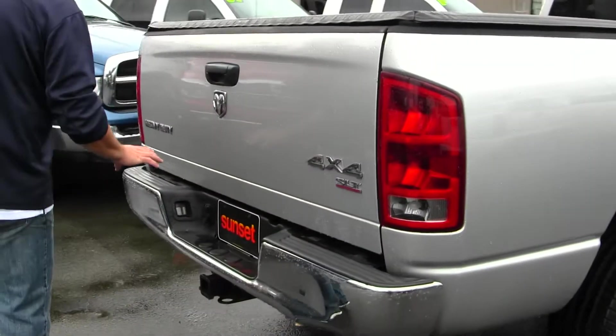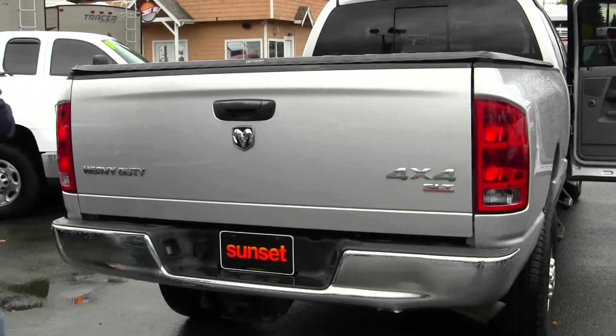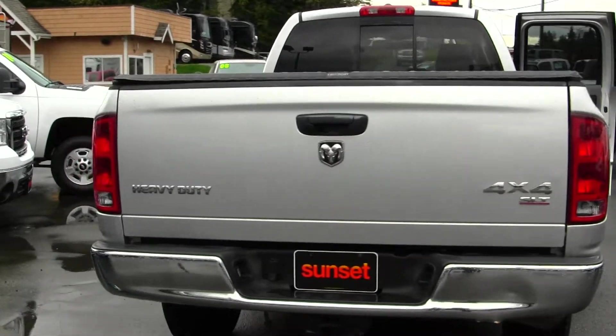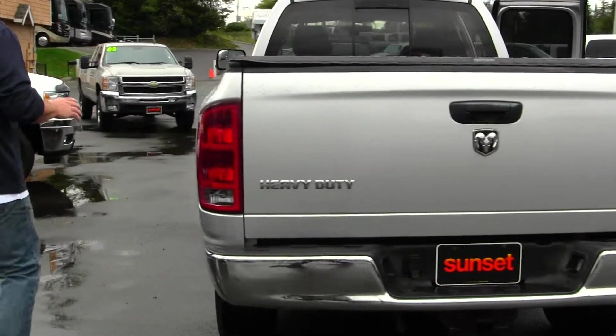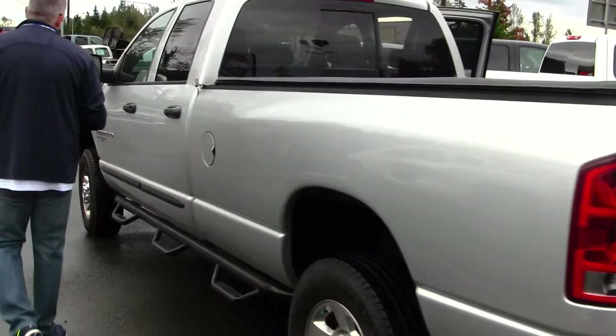You've got a tow package on it, so it's ready to hook up the boat, the trailer, horse trailer — whatever you want to do. This heavy-duty truck is ready to go to work for you. If you're shopping at a store that does not provide you a no-cost lifetime powertrain warranty, you're shopping at the wrong store.